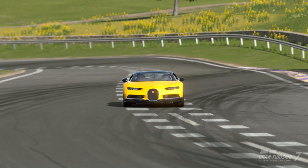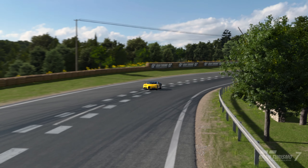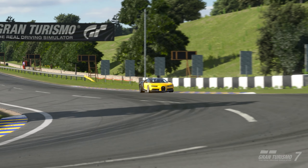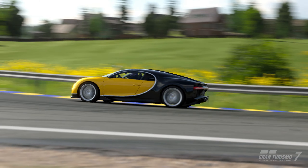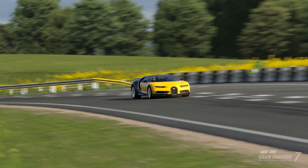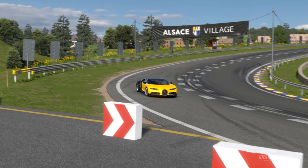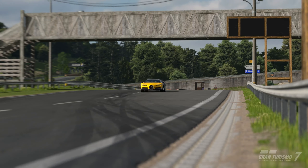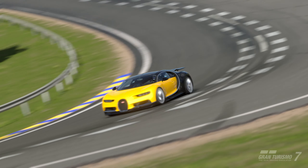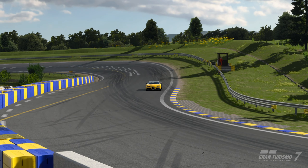It really only does one thing — the same as the Veyron that came before it — just goes in a straight line very quickly. I'm not really a huge fan of modern Bugattis. I think both the Veyron and Chiron are hugely overhyped and overrated, particularly the Veyron. They're ridiculously expensive and personally I think both of them are quite ugly. The Chiron is better looking than the Veyron, but as soon as you show it a corner it just wants to plough straight on.